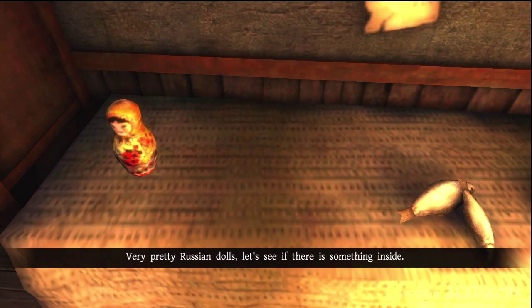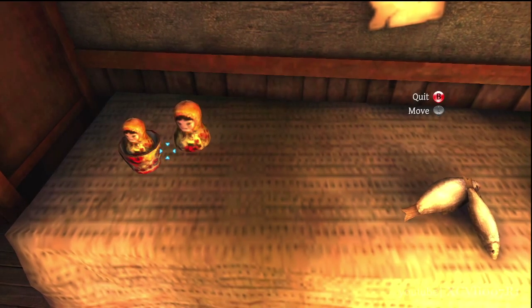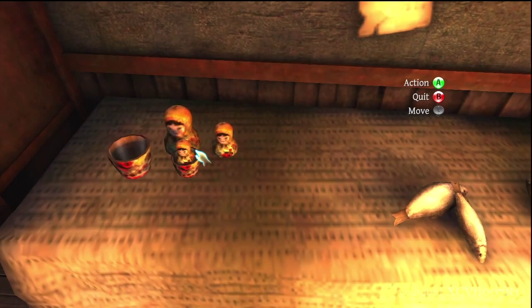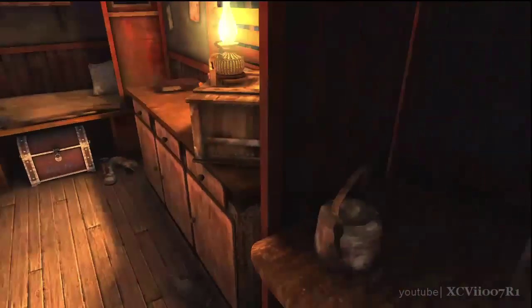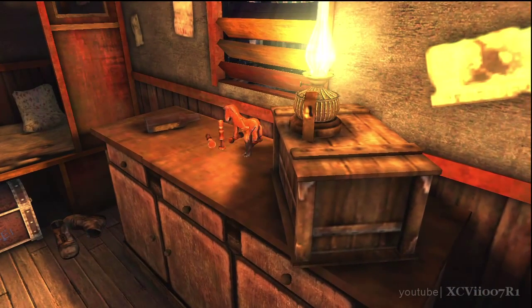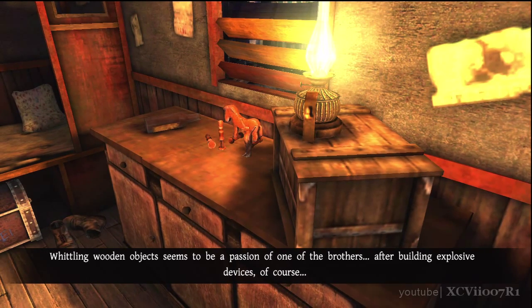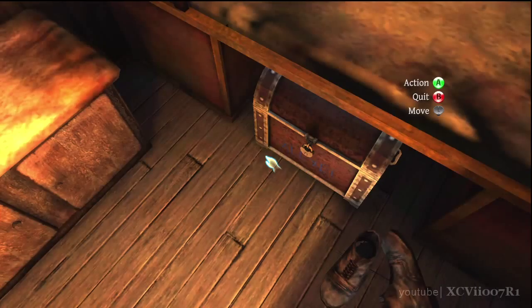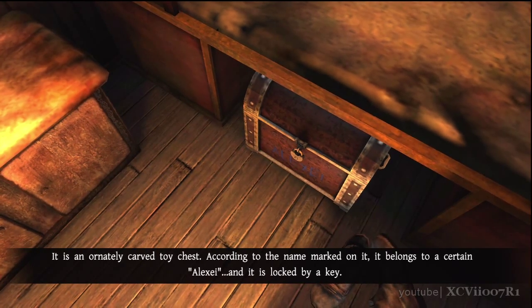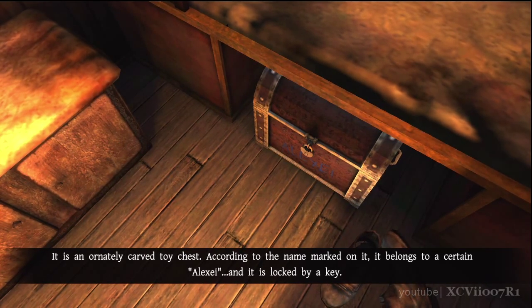Very pretty Russian dolls. Let's see if there's something inside. A key. Whittling wooden objects seems to be a passion of one of the brothers — after building explosive devices, of course. It's an ornately carved toy chest. According to the name marked on it, it belongs to a certain Alexei. And it's locked by a key.